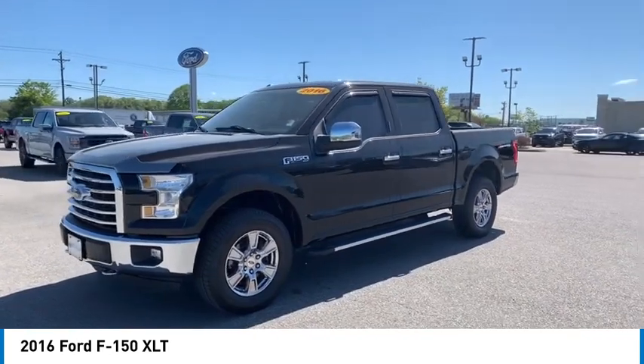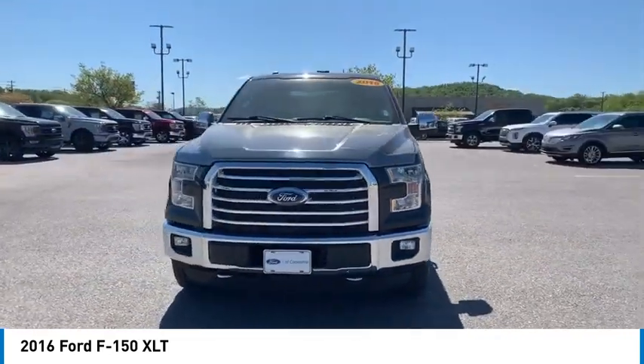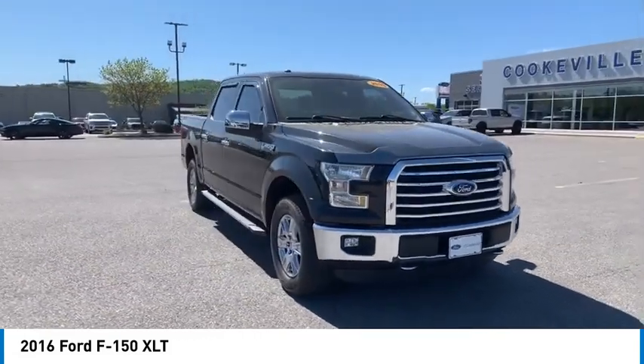Variable speed intermittent. If affordable style and reliability are what you're looking for, this vehicle couldn't be more perfect. Drive it today.